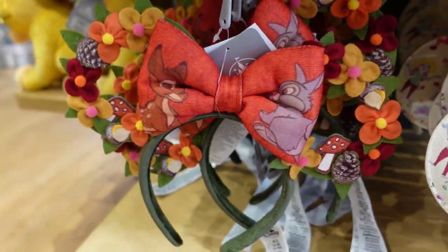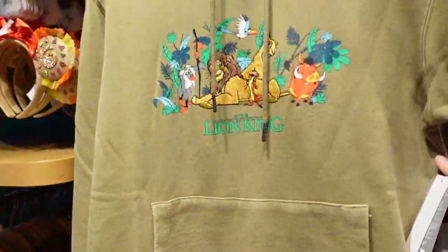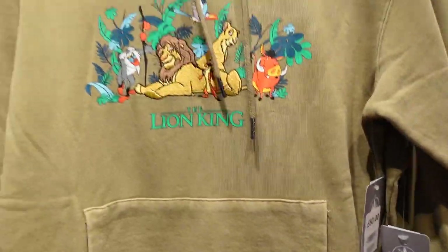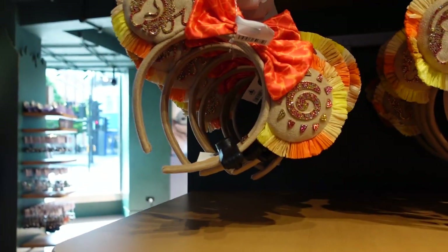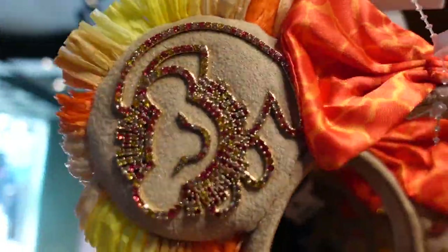We have the Flower and Garden spirit jersey — that's the back with Epcot Flower and Garden Festival. Then look at this hoodie — it's so beautiful with embroidered detail — £60 for that hoodie. There is a Disneyland Resort Lion King spirit jersey for £70 — that's the front with Lion King on it and there's the back. And look at these bobbler ears — look at how they sparkle — these are £45, and I am so tempted.